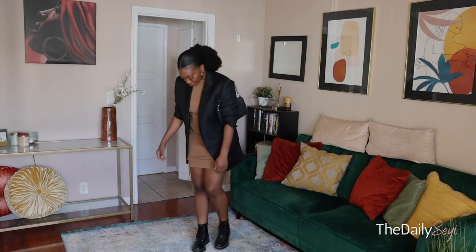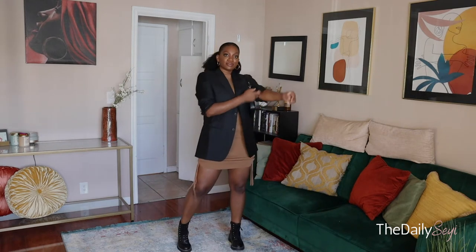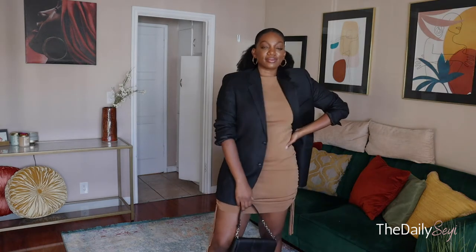I am a sucker for a really good blazer, and I actually picked this one up from a thrift store. It's actually a men's blazer, which I like because it gives me that oversized feel while still being pretty fitted. I love pairing blazers with more fitted dresses, and with these boots it really just makes the look.